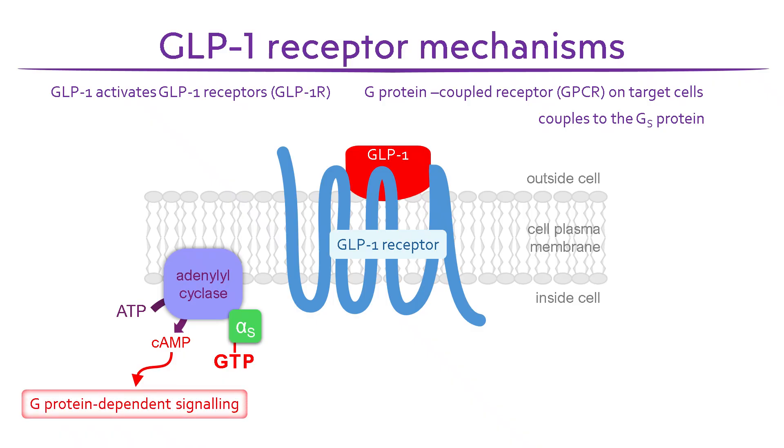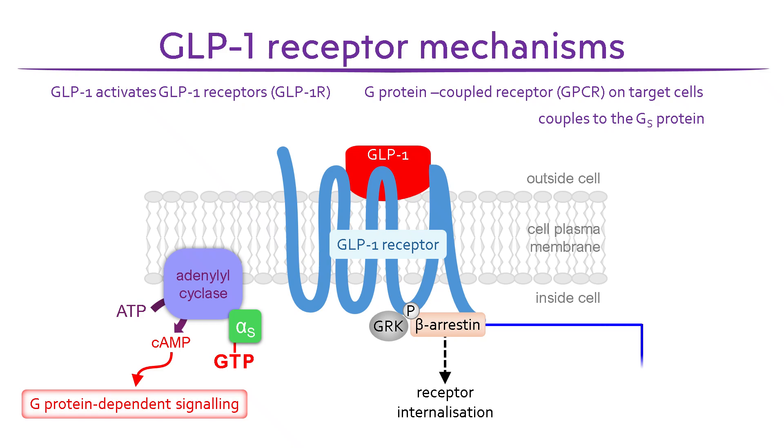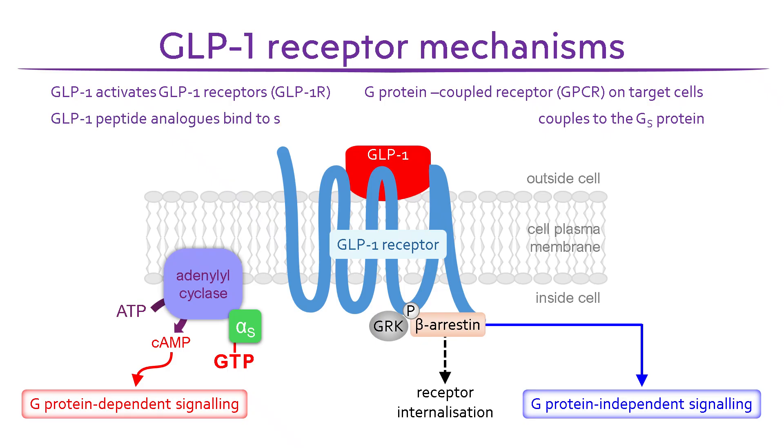Once activated, the receptor becomes a target for G-protein coupled receptor kinases, shown here as GRK. They phosphorylate the receptor, allowing beta-arrestin to bind, leading to receptor internalisation and desensitisation. Importantly, beta-arrestin also initiates signalling pathways that are independent of the G-protein. Together, these signalling mechanisms drive the physiological effects of GLP-1 and GLP-1 analogues, such as semaglutide, which bind to the same receptor site.